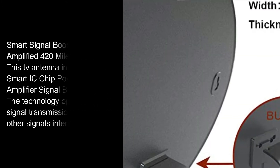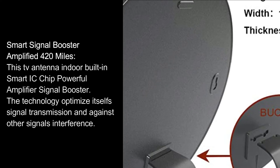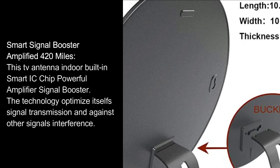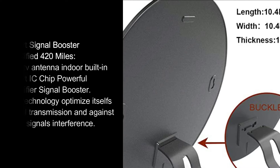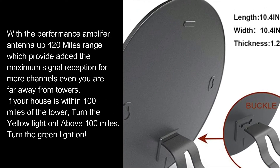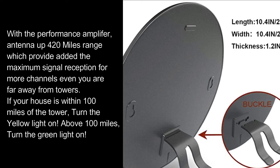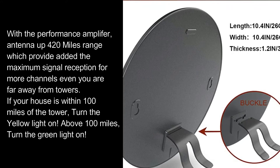Smart signal booster amplified 420 miles. This TV antenna has a built-in smart IC chip powerful amplifier signal booster. The technology optimizes its self-signal transmission and guards against other signal interference. With the performance amplifier, antenna up 420 miles range, which provides maximum signal reception for more channels even when you are far away from towers.